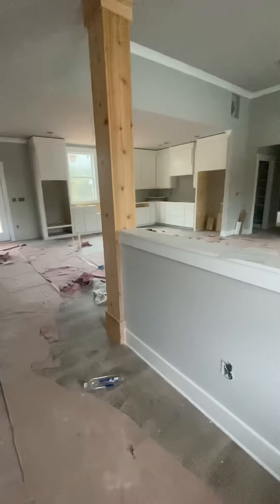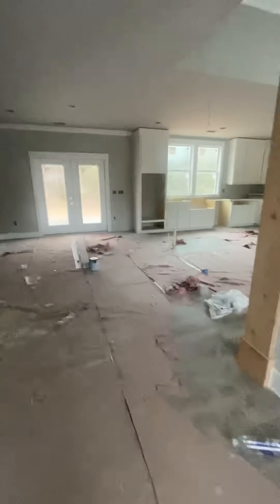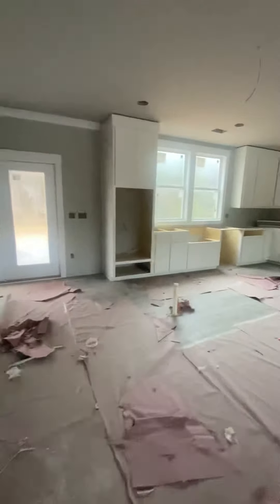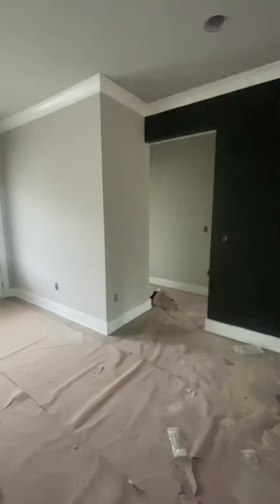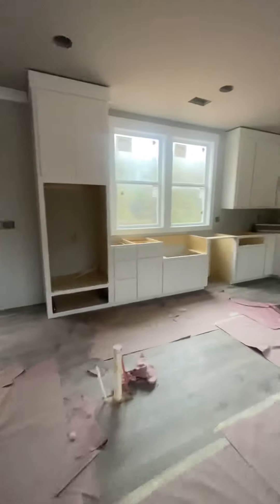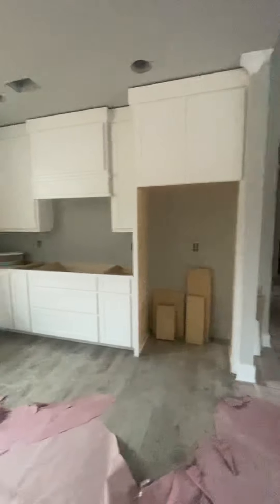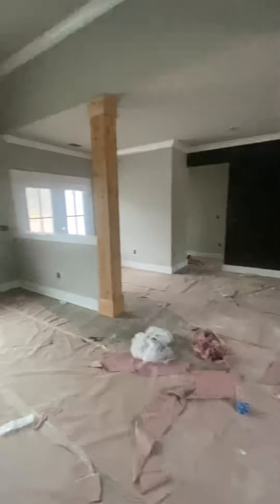People have been asking for a house update. Still no definite move-in date, but we have some of our kitchen cabinets — the island is coming later. We have some painting done and some cabinets in place. This is the living area.